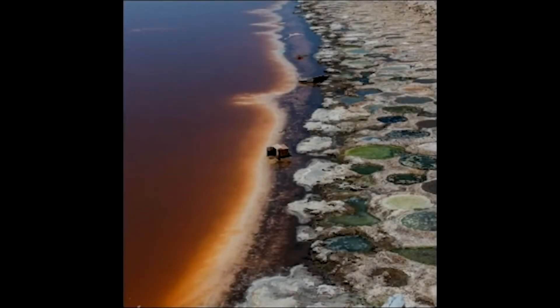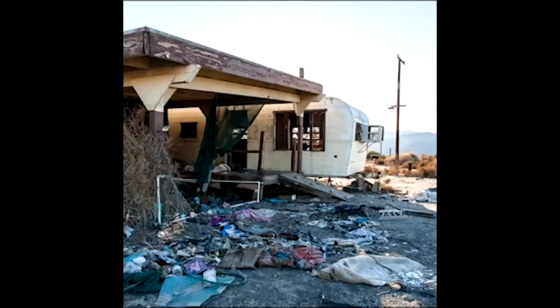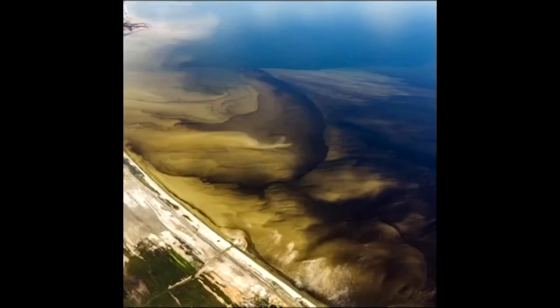Unfortunately, that side of the Salton Sea is no longer what it used to be. Once a nice vacation spot, it is now an ecological disaster. The water gets filled with algae blooms that kill dozens of fish a day, and the overwhelming amount of rotting fish corpses all over the shore make the air almost unbreathable.